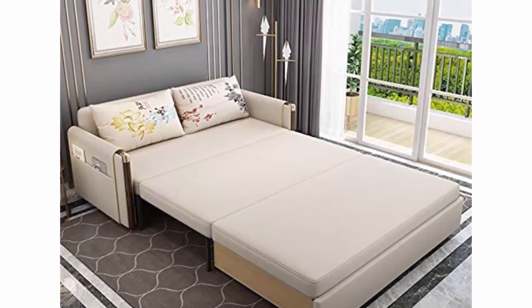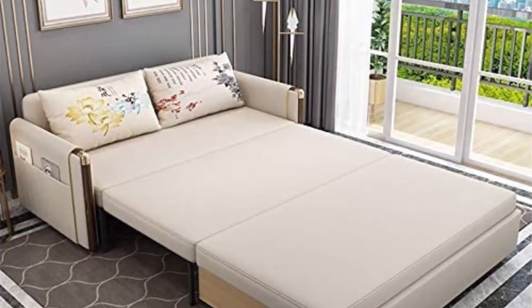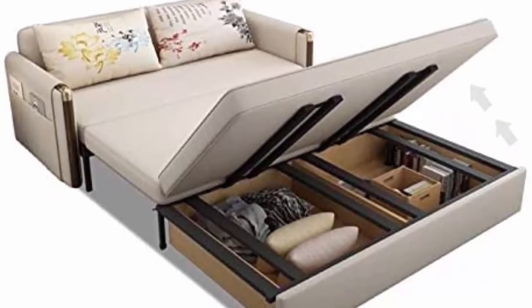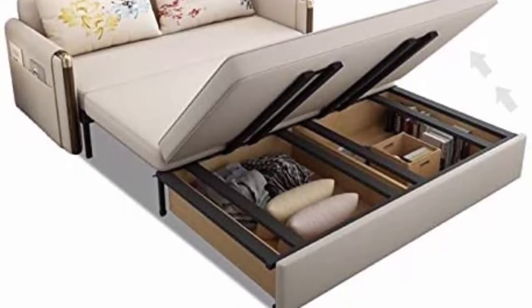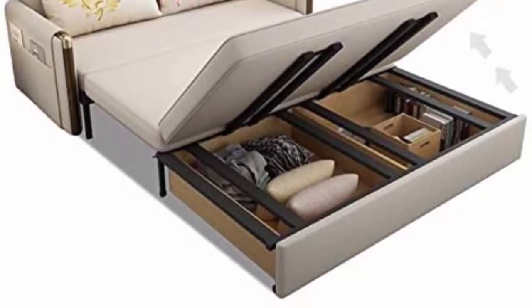This sofa bed has a high quality frame that creates a sturdy, relaxing base. The padded pillow and material give a comfortable feeling and safety protection. The outer cover can be removed and is easy to clean, providing more convenience and durable usage. Stylish and functional space-saving design, easy assembly in minutes.